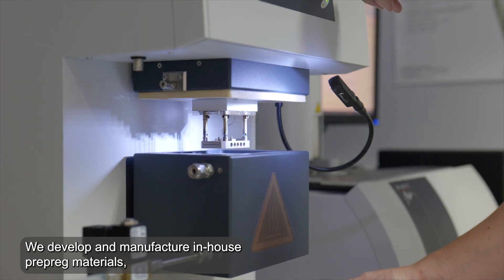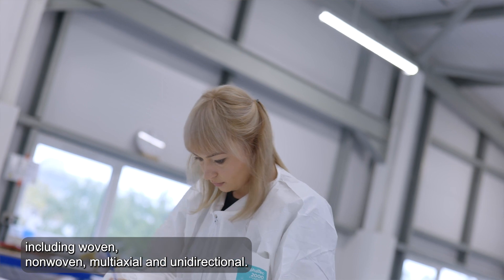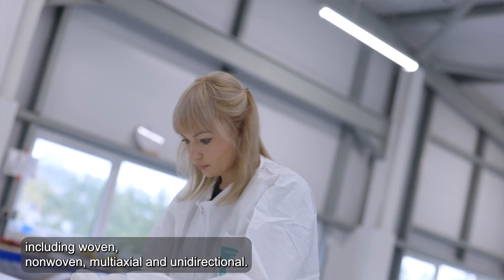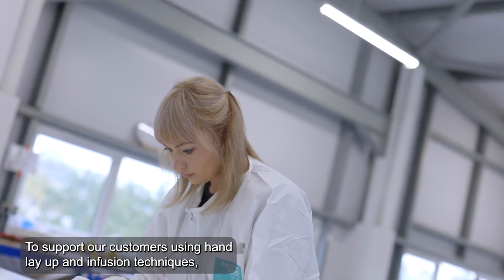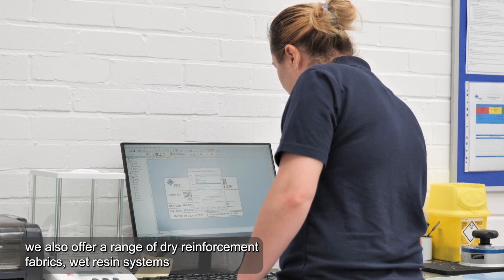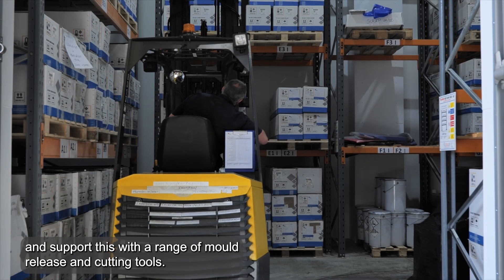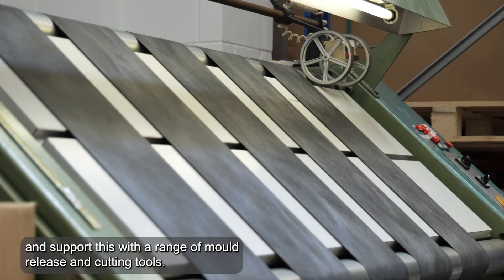We develop and manufacture in-house prepreg materials, including woven, non-woven, multi-axial and unidirectional. To support our customers using hand lay-up and infusion techniques, we also offer a range of dry reinforcement fabrics, wet resin systems, and support this with a range of mould release and cutting tools.